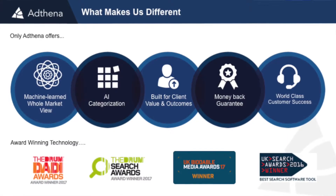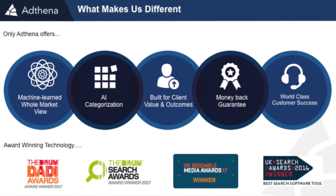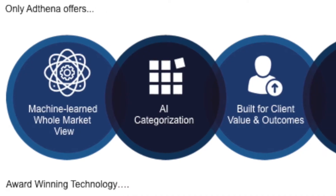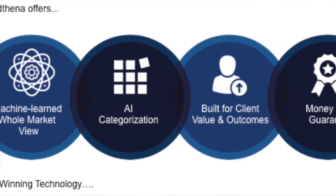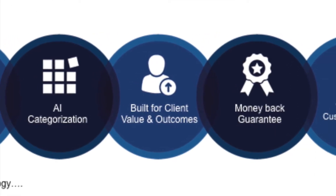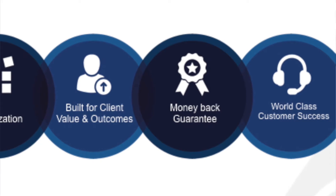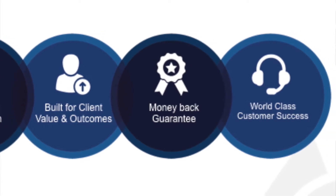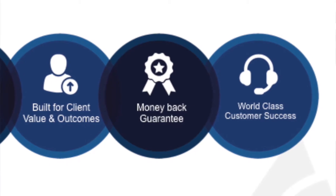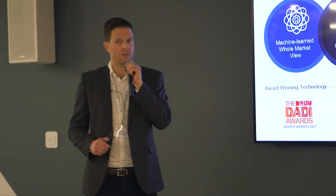So to recap why we're different, why we're here, why we host these events, why we have such amazing clients — it really comes down to these five core areas. The whole market view is a really key differentiated area — it's machine-learned, we go and collect more data than anyone else. We then come in with the AI categorization. We're always aligned to client values and outcomes. We have a money-back guarantee, and the last piece is a world-class customer success team — we have ex-Googlers, ex-Bing, people that have been in search for a long time, helping prove the value of our solution. And then we have some awards that have come in recently.